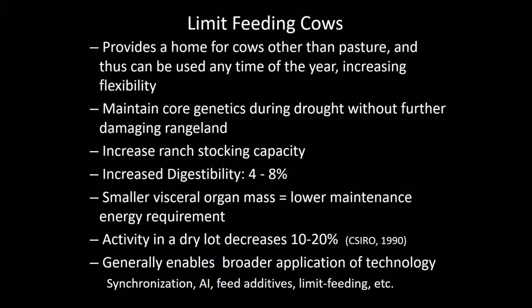This can also be viewed as an opportunity — when the cows are up in a dry lot, if the timing is right, you'd have the opportunity to implement other forms of technology such as artificial insemination and synchronization. And anything that goes through into the feed bunk, technologies such as feed additives, and of course limit feeding itself, would be one of those opportunities.